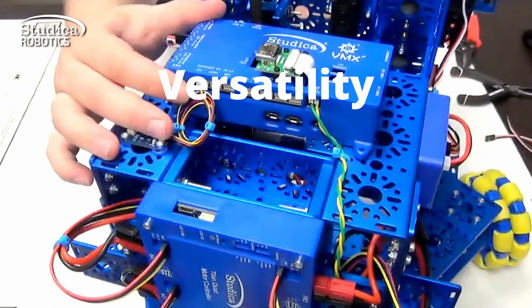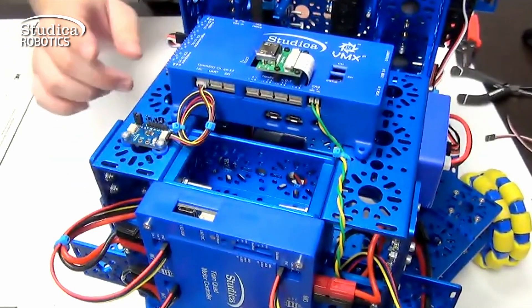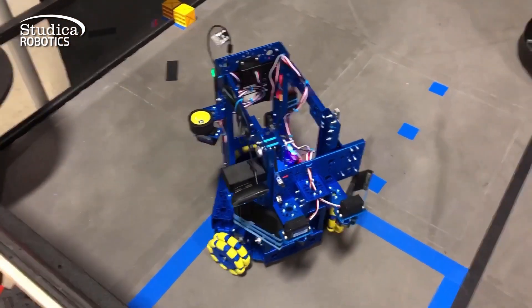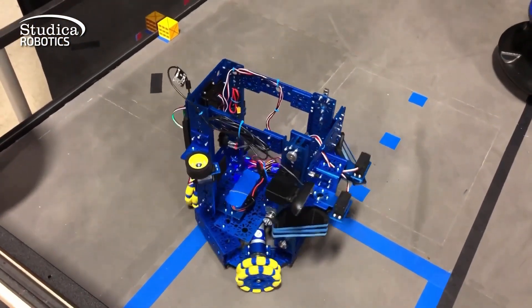Experience the versatility of our VMX controller, programmable in Java, C++, Python, ROS, and LabVIEW, for autonomous robots and complex projects.